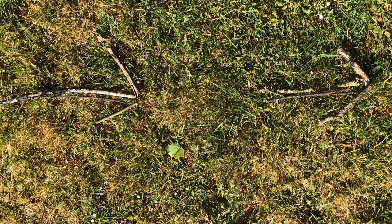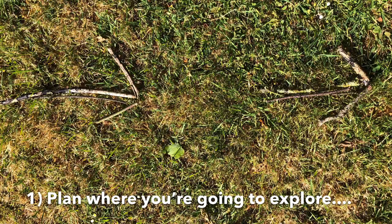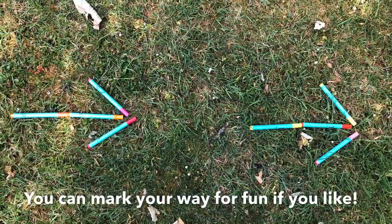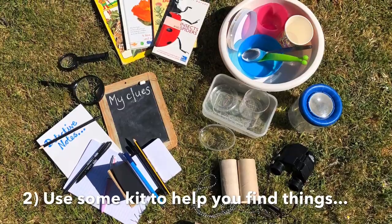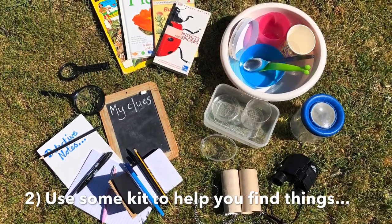So Sarah, can you remember all the things that we need to do to make sure that we are being good nature detectives? Well, first I plan my route and sometimes for fun I use stick arrows to mark my way. I use pens for mine. I used some kit to help me on my adventure. I made detective notes, drawings and took pictures to help me remember everything I found.